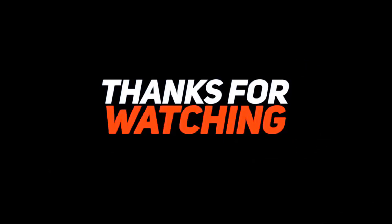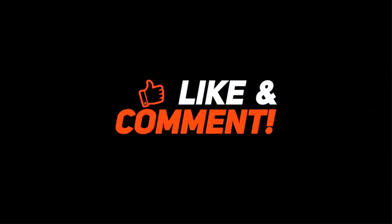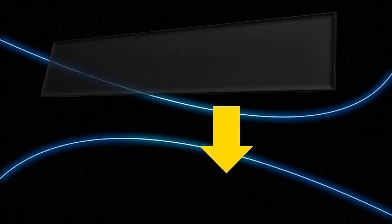Thanks for watching. Subscribe to our channel so that you don't miss any of our videos. Make sure to enable the notification bell icon and check the description below for links. Thank you.